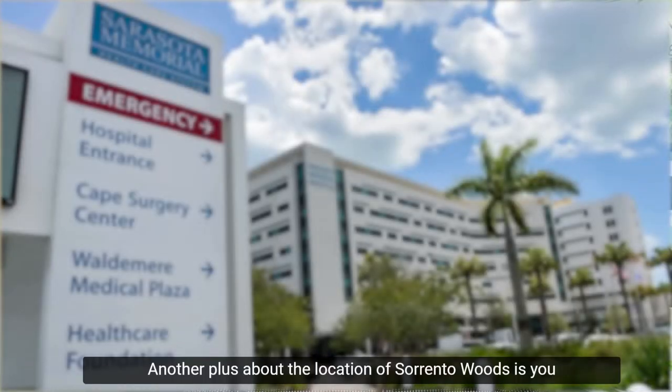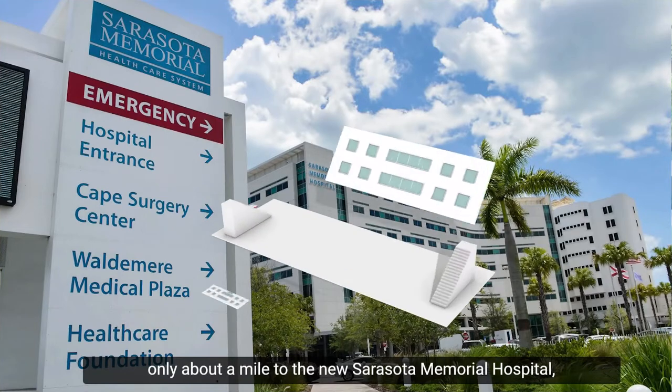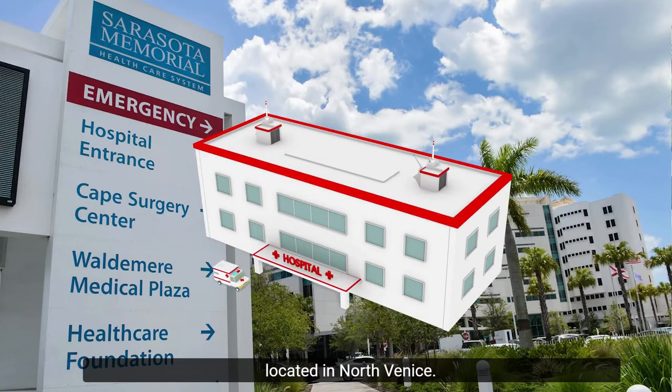Another plus about the location of Sorrento Woods is you're only about a mile to the new Sarasota Memorial Hospital located in North Venice.